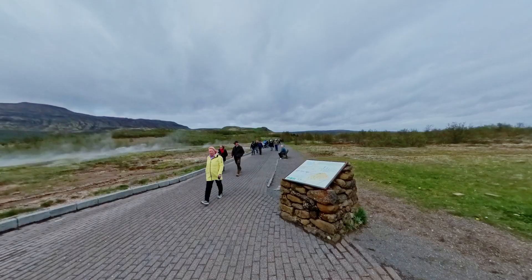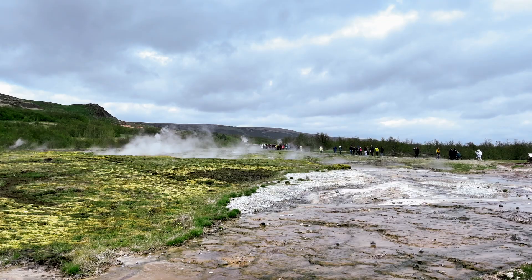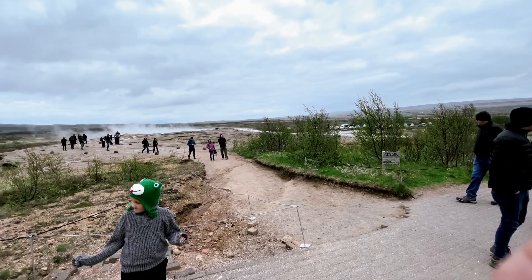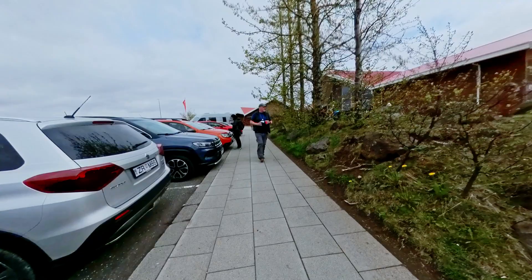Having explored the wonders of Thingvellir, our journey continues to the Geysir Geothermal Area, the second attraction on our itinerary, located approximately an hour away. The Geysir Geothermal Area, situated in the Haukadalur Valley, is open 24 hours a day, but the best times to visit are early morning or late evening to avoid crowds — though we visited in the afternoon. Upon arrival, you'll find a spacious parking lot and a visitor center with exhibits about the area's geology and the history of geysers.